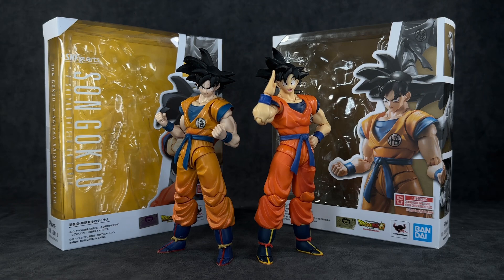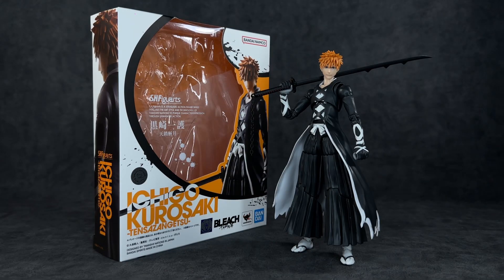Number five is none other than Goku. Get yourself a Goku action figure — both of these are relatively cheap and I've had fun with both of them.